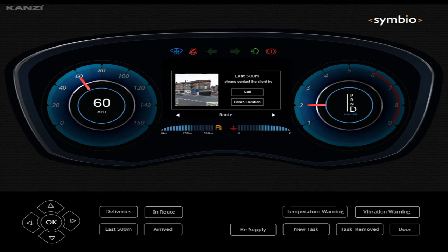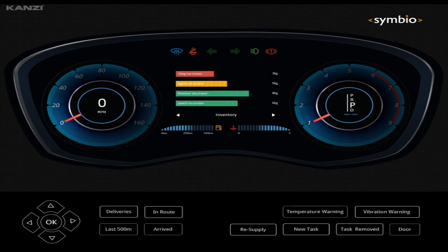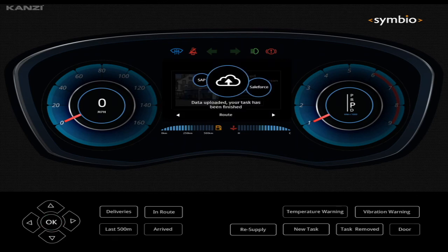Within the last 500 meters, it will show them the most efficient route for parking and making that delivery. And upon arrival, they can complete the order and look at exactly what they need to deliver. Upon completion, they will update both the ERP and the CRM system so that the back-end systems can process.